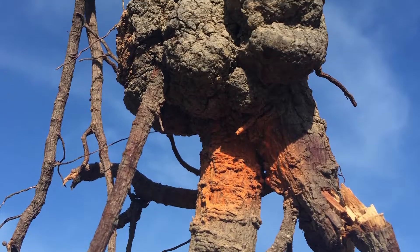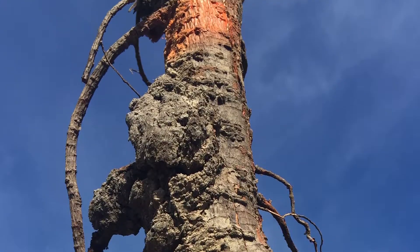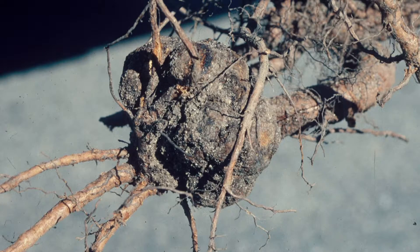I'm Matthew Malcolm with California Ag Network, reporting today with Mohamed Yagmor from the UC Cooperative Extension Orchard Systems Advisor. I wanted to talk about crown gall, which can be quite a problem for almonds and stone fruits. It has caused quite a bit of tree loss in orchards, and we wanted to talk about this disease and some preventative measures growers can take to avoid it altogether.